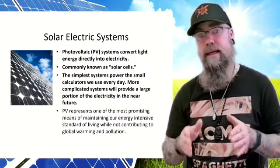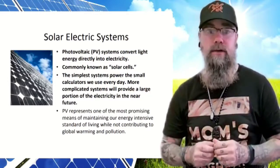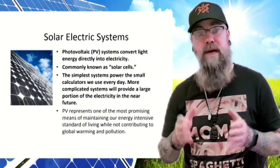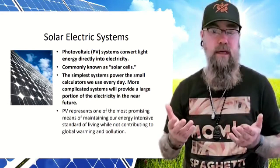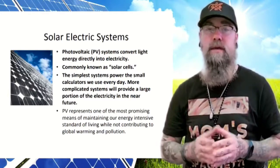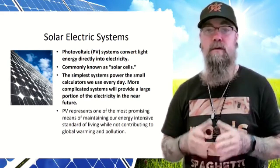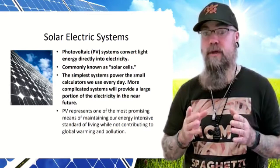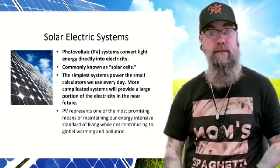The second way solar energy is used is through photovoltaic systems that convert light energy directly into electricity, commonly known as solar cells. The simplest systems power small calculators we use every day. More complicated systems will provide a large portion of electricity in the near future. PV represents one of the most promising means of maintaining our energy-intensive standard of living without contributing to global warming and pollution.